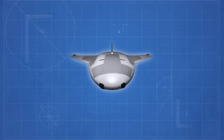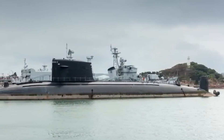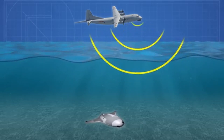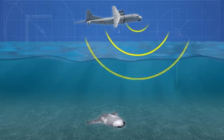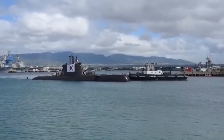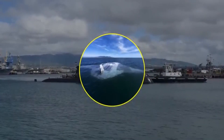The Manta Ray submarine is more than just a piece of military hardware — it's a symbol of the future of underwater warfare. With its unmatched capabilities, it's no wonder this UUV is causing concern in Beijing. But as we marvel at this technological achievement, we must ask: what does the future hold for global security in an era of autonomous weapons? Let us know your thoughts in the comments below, and don't forget to like, share, and subscribe for more in-depth analyses like this one. Until next time, stay curious and stay informed.